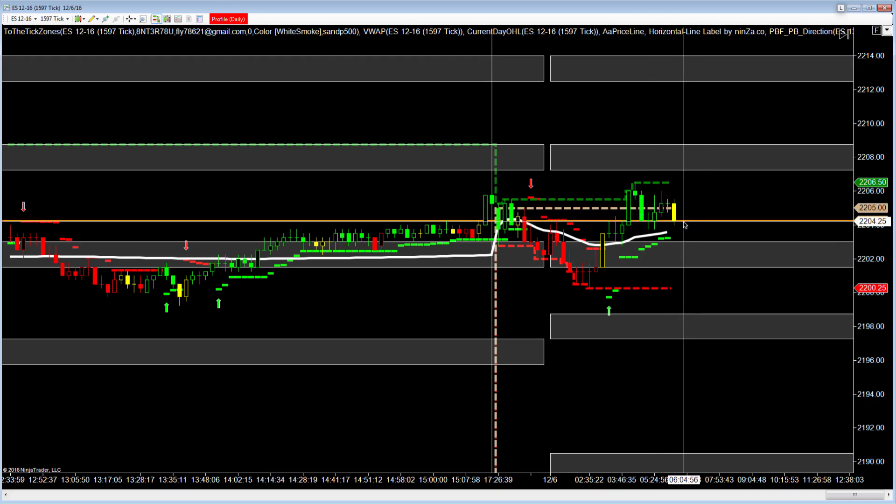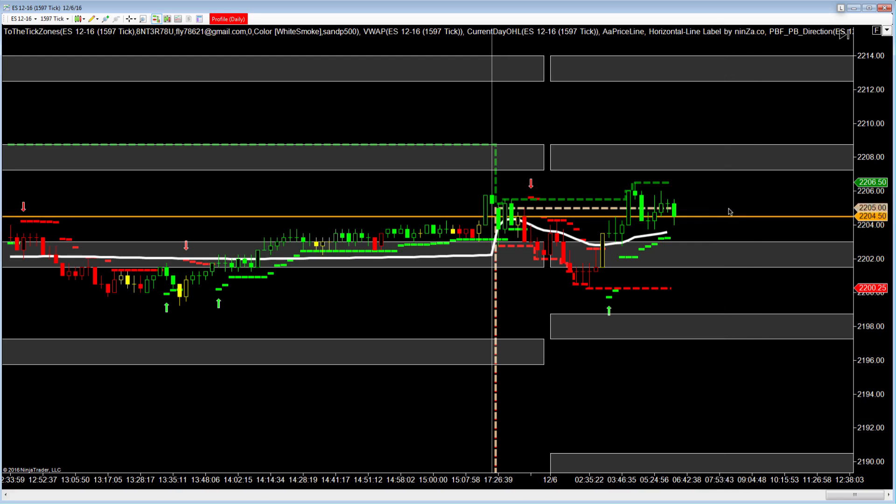So what do we got in store today? We're just going to consolidate here probably until open, and then we'll see what happens after that.